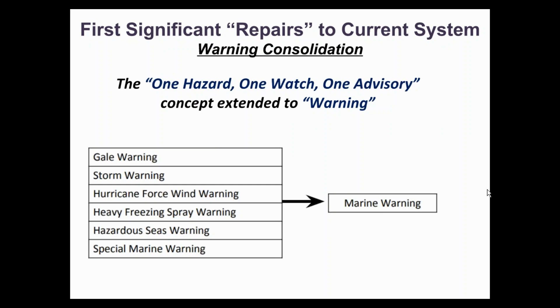This is the proposal for consolidation of warning products into a single marine warning. I would note that the special marine warning is a non-VTEC short-fused polygon-based product, slightly different than the other warnings listed here. On the survey, you will find a specific question related to whether you feel the special marine warning should be combined with the other warnings listed here.